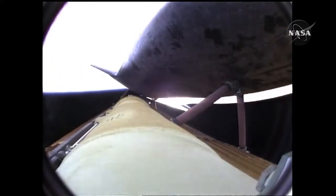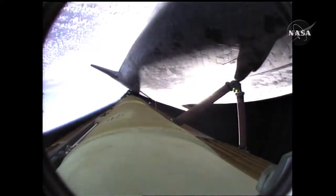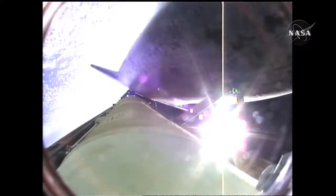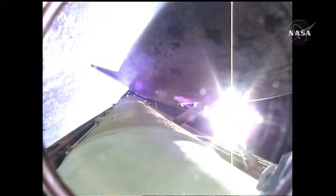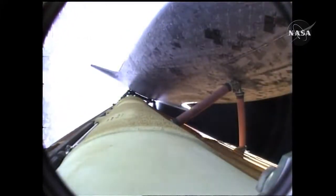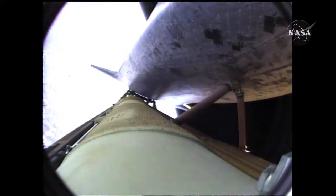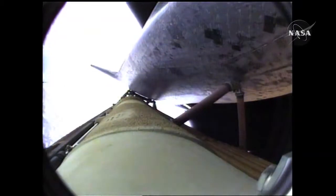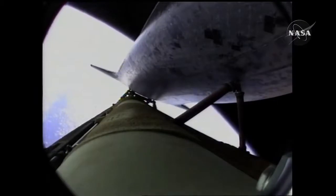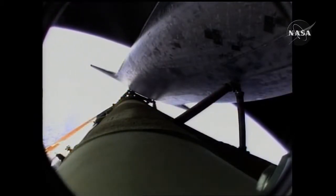Atlantis now beginning to roll to a heads-up position. The main engines swiveling, enabling the shuttle to move to a heads-up position above its fuel tank, gaining more favorable communications through the tracking and data relay satellite system as it heads uphill. Atlantis, press to Mico, single engine Zaragoza 104. That call from Capcom Chris Ferguson to Commander Charlie Hobaw, indicating that Atlantis can make normal orbital cutoff targets in the event of an engine failure.